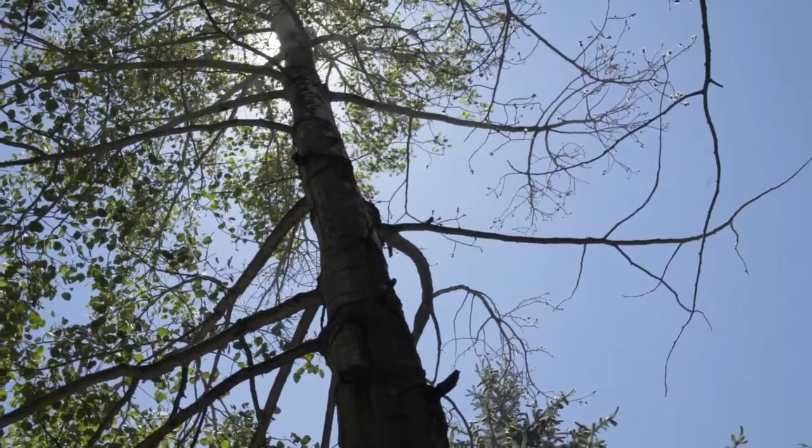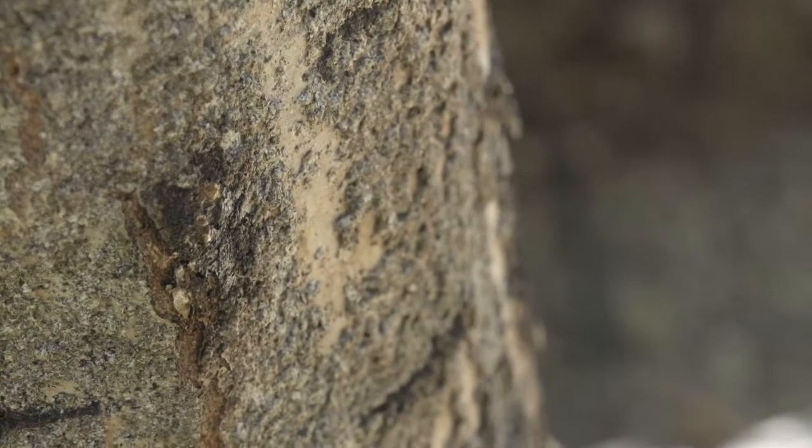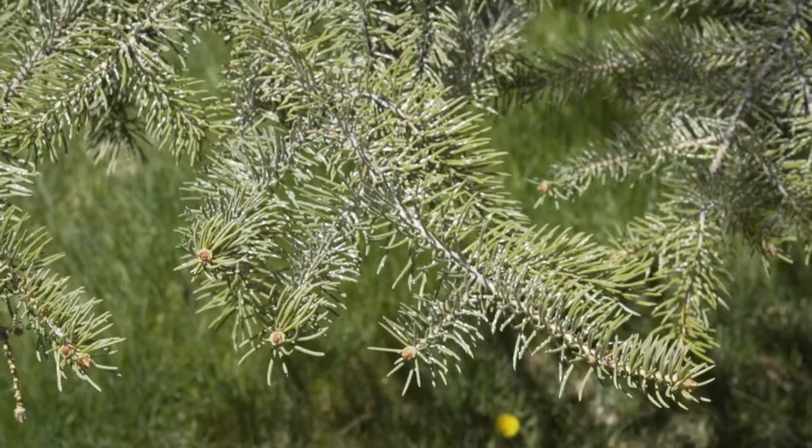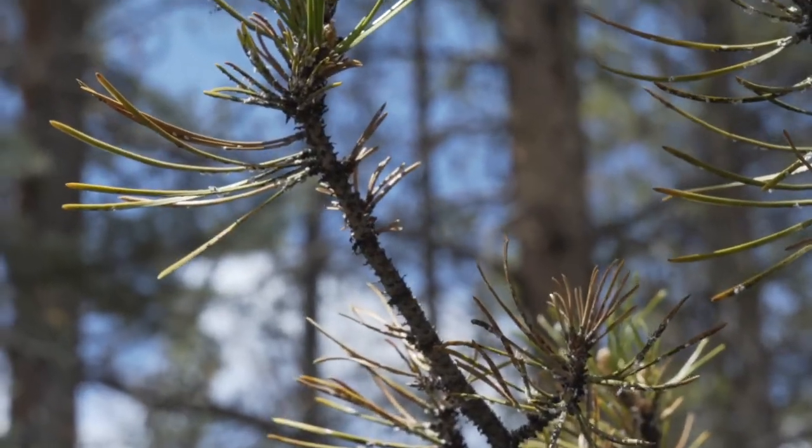Oyster shell scale appears on the trunk, branches, and twigs of aspens, and pine needle scale appears on the needles of spruce, bristlecone pine, lodgepole pines, and ponderosa pines.